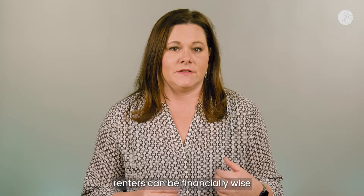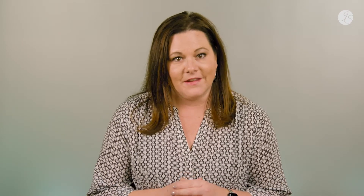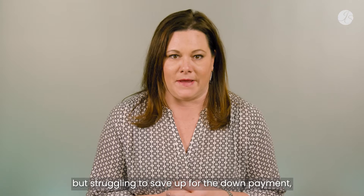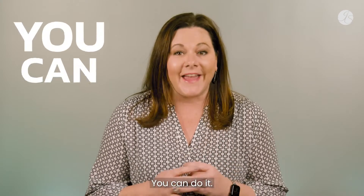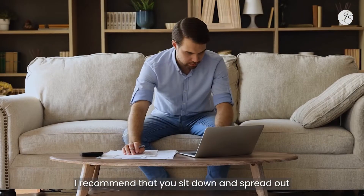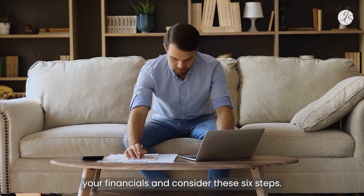Let's look at a few ways renters can be financially wise and save up for that crucial down payment. If you are currently a renter looking to purchase a home but struggling to save up for the down payment, don't be discouraged or disheartened. You can do it. It will take time and dedication, but your dream of owning a home can come true. I recommend that you sit down and spread out your financials and consider these six steps.